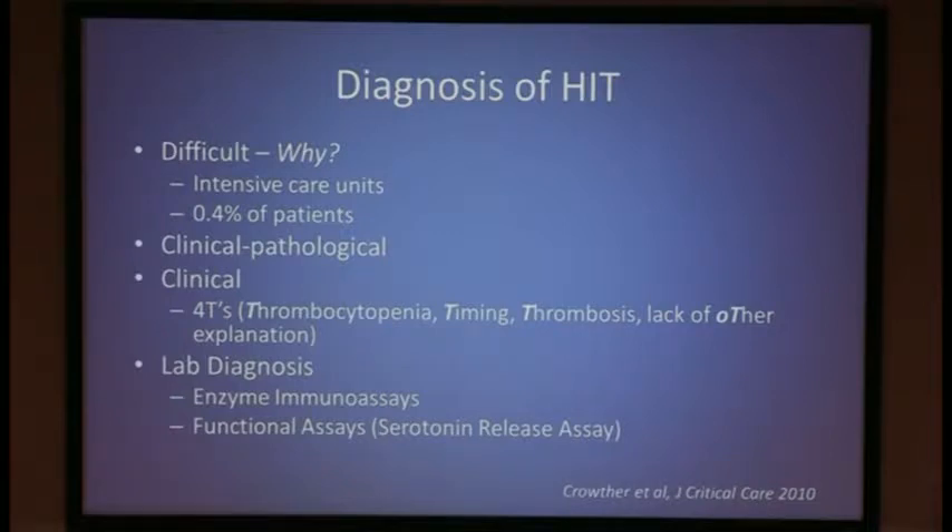The diagnosis of HIT is a difficult one. One reason is that so many hospitalized patients develop thrombocytopenia — in one study, up to 50% of ICU patients developed thrombocytopenia, while only 0.4% of ICU patients develop HIT. The diagnosis is clinicopathological, meaning you need clinical criteria as well as laboratory evidence. The clinical score most frequently used is the 4T score, and we use enzyme immunoassays as well as functional assays including the serotonin release assay to make the lab diagnosis.